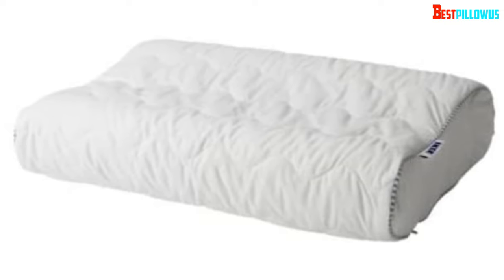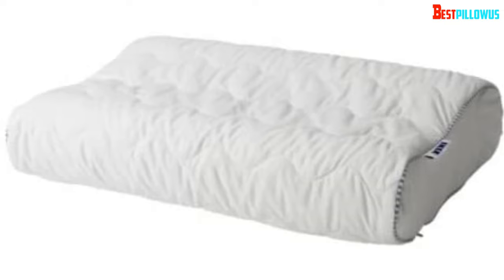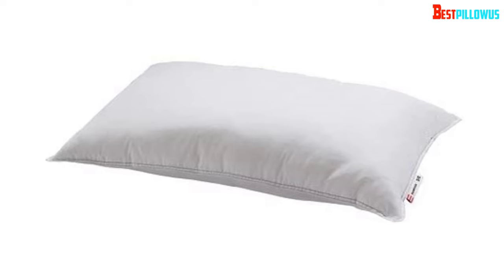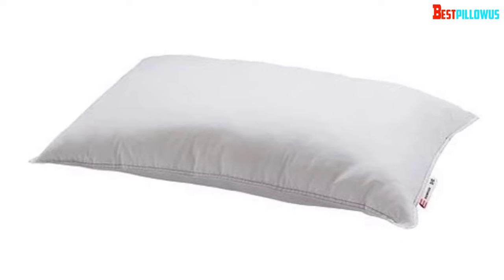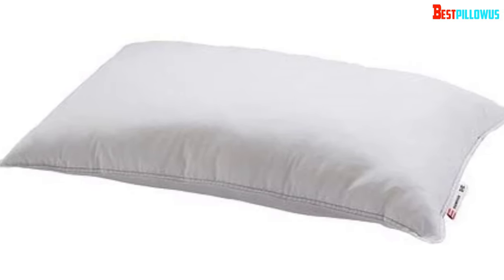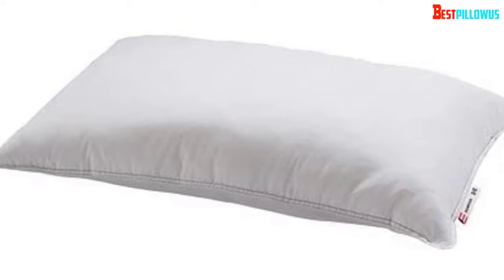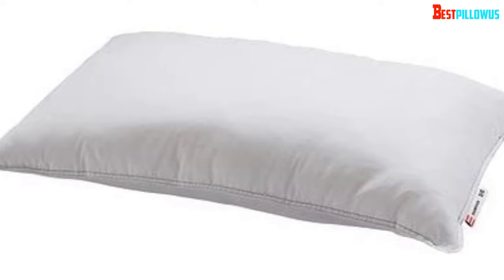It provides complete support and the unique design allows users to carry it wherever they want. It is so handy that it even fits into a car. Try it on patio chairs or any other outdoor furniture so you can take a nap with it. The memory foam material is highly durable and long-lasting, so there won't be any issues. You can expect the best service from this pillow for years.